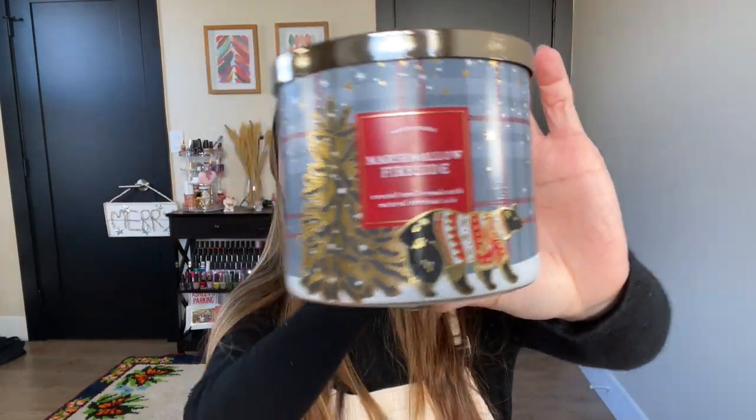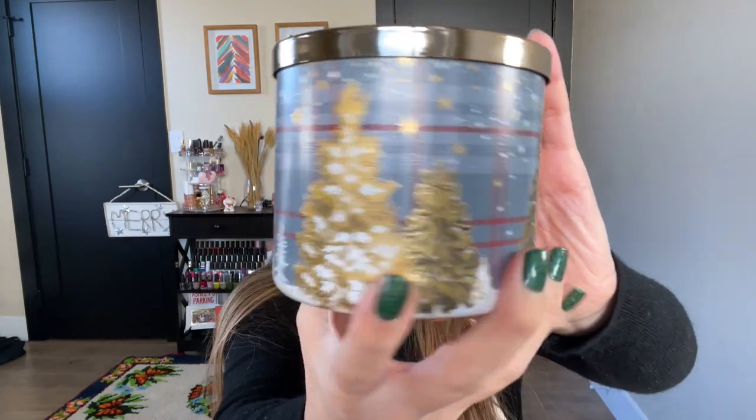Marshmallow Fireside — the packaging is A1, 10 out of 10. Look at the attention to detail with the foiling, embossing, and the snowflake lid. Marshmallow Fireside is a Bath & Body Works classic and staple that everyone loves. However, I wasn't super impressed this year — the throw is maybe 6 out of 10, which I feel is being generous. The notes are toasted marshmallows, smoldering woods, fire-roasted vanilla, and crystallized amber. It's a cozy, warm winter scent, but the throw is just not giving this year.